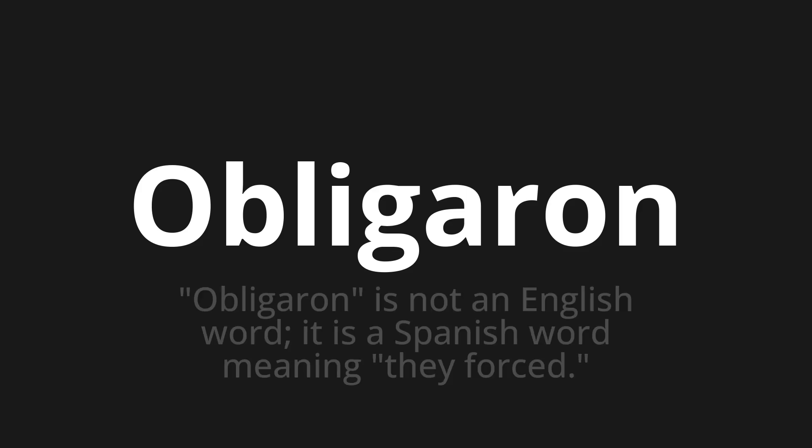Which means? Obligaron is not an English word. It is a Spanish word meaning they forced.